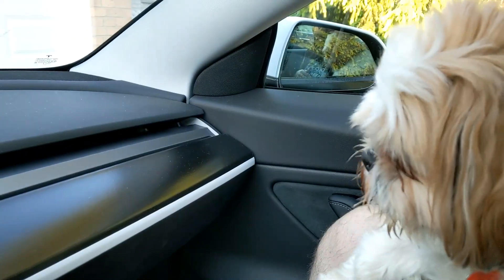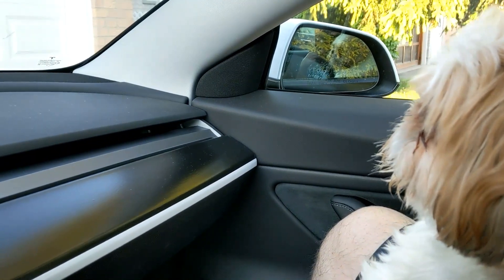So I thought it was most appropriate to bring my Frunk Puppy in the car to talk about this update. So there's Joy right there.